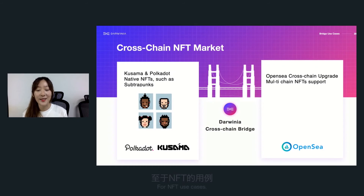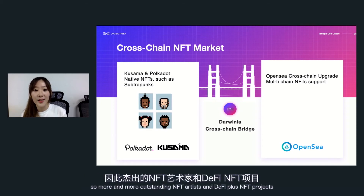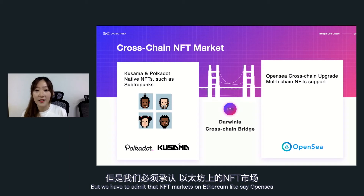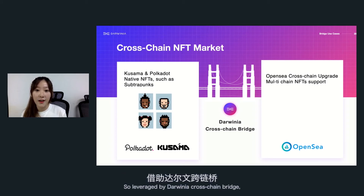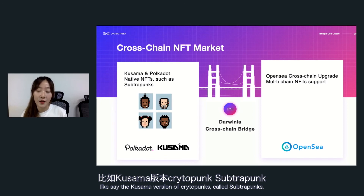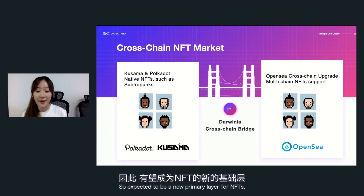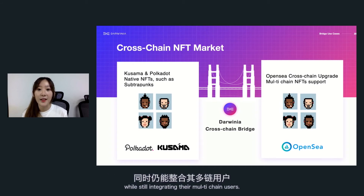For NFT use cases, the gas fee for minting and trading NFTs on Ethereum is still extremely harsh. More and more outstanding NFT artists and DeFi-plus-NFT projects are creating and building on Kusama and Polkadot. But we have to admit the NFT market on Ethereum, like OpenSea, still captures the largest traffic. Leveraged by the Darwinia cross-chain bridge, NFT marketplaces like OpenSea can upgrade into a cross-chain version supporting native Polkadot and Kusama ecosystem NFTs — like SubstratePunk, the Kusama version of CryptoPunks. Outstanding artists and NFT projects will enjoy coming to Polkadot while still integrating their multi-chain users.